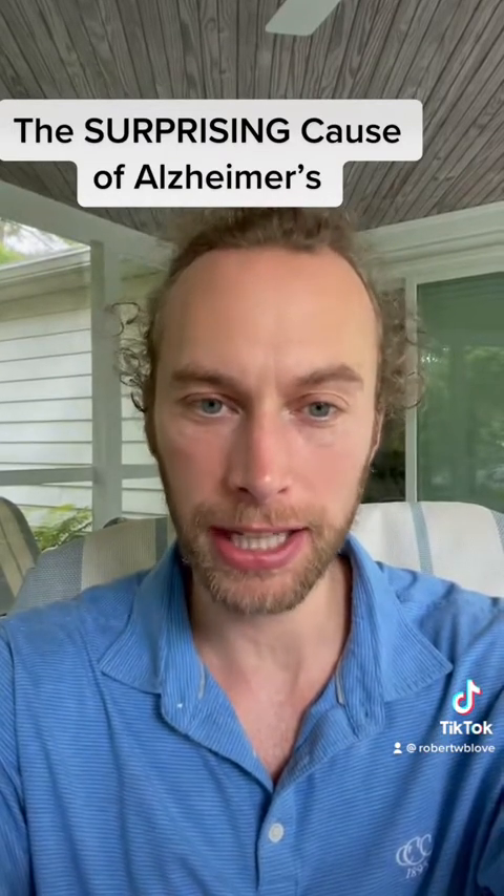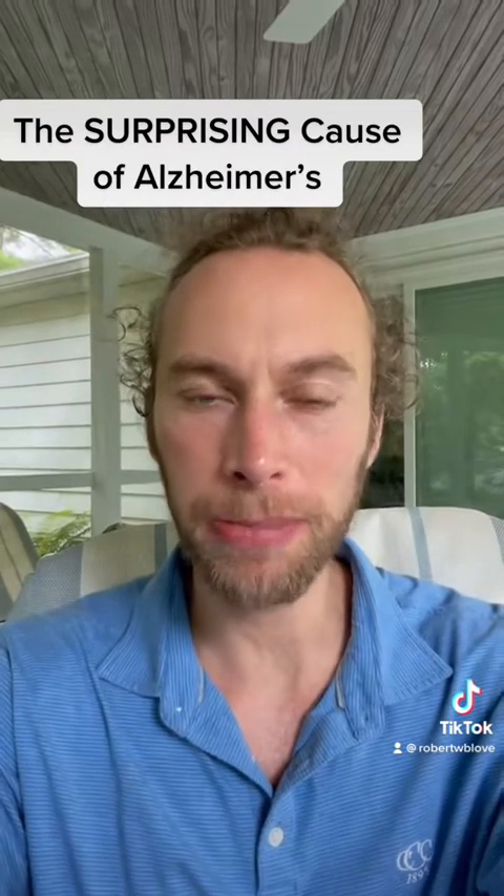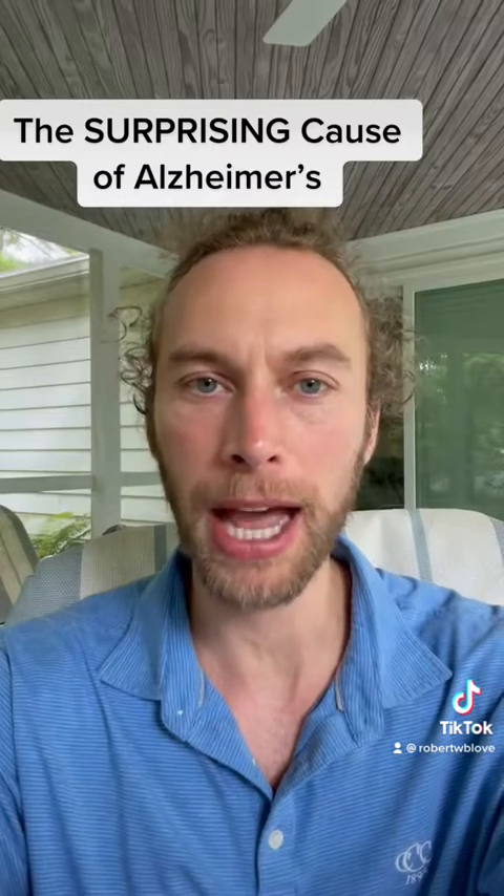Floss, brush, get your teeth cleaned, get checked by the dentist. My name is Robert Love. I'm a neuroscientist, and I specialize in helping people improve their memory and prevent Alzheimer's disease.